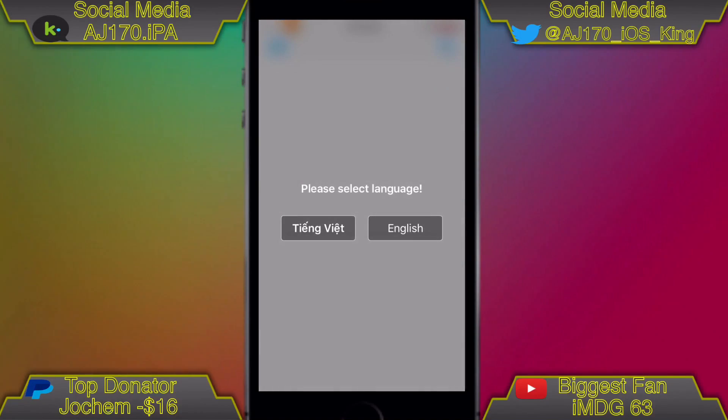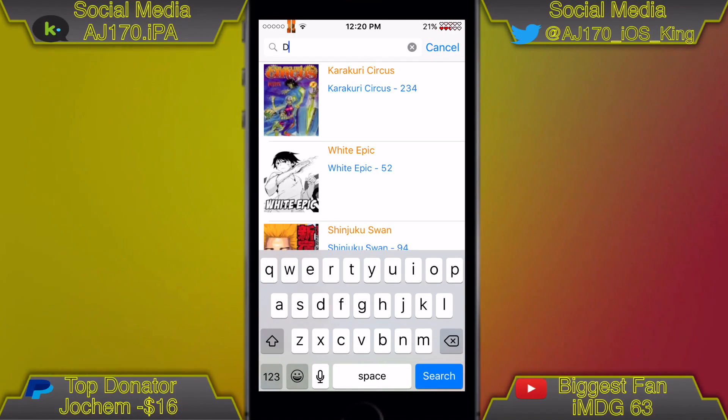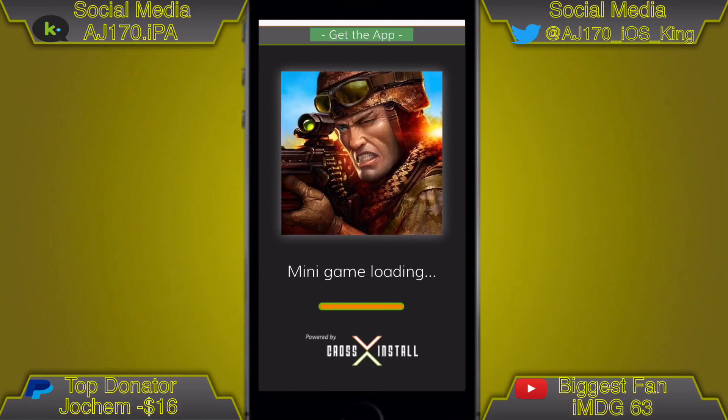When you first pop up, there will be a pop-up asking you to do it in English or a different one. Of course, you're going to want to click English. As you guys can see, here it is right here. Now let's go ahead and type in Death Note, D-E-A-T-H-N-O-T-E. Let's go ahead and hit Search.